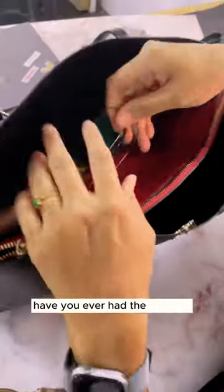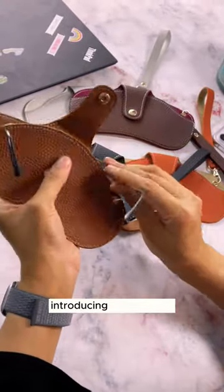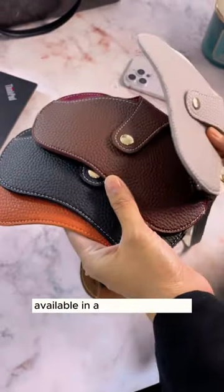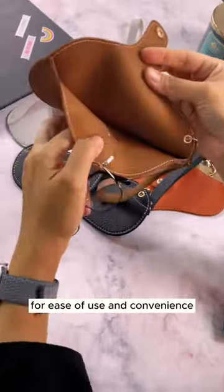Have you ever had the moment when your eyewear is scratched? Then we have a solution for you. Introducing our portable soft leather glasses case, available in a variety of colors, this stylish and functional case is designed for ease of use and convenience.